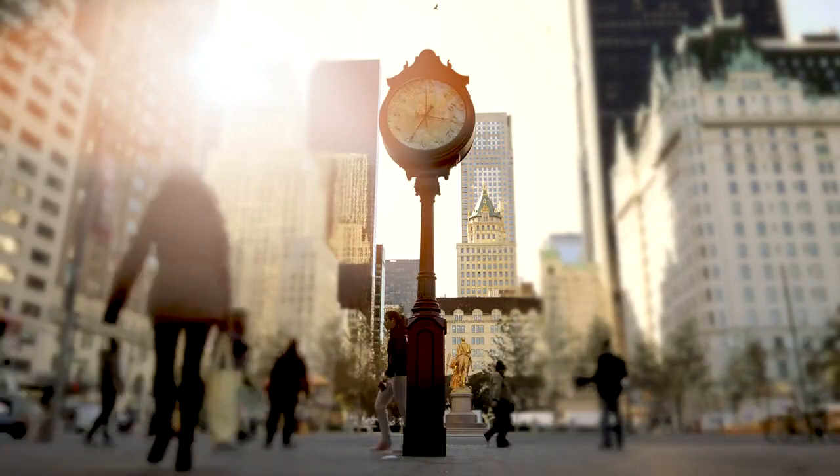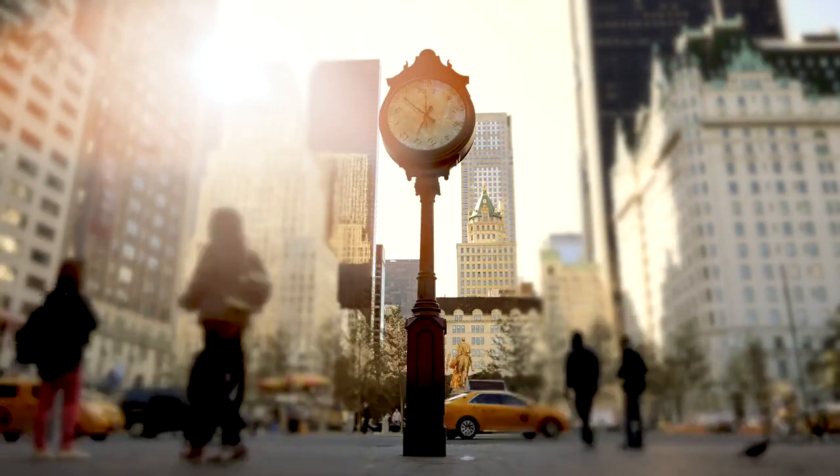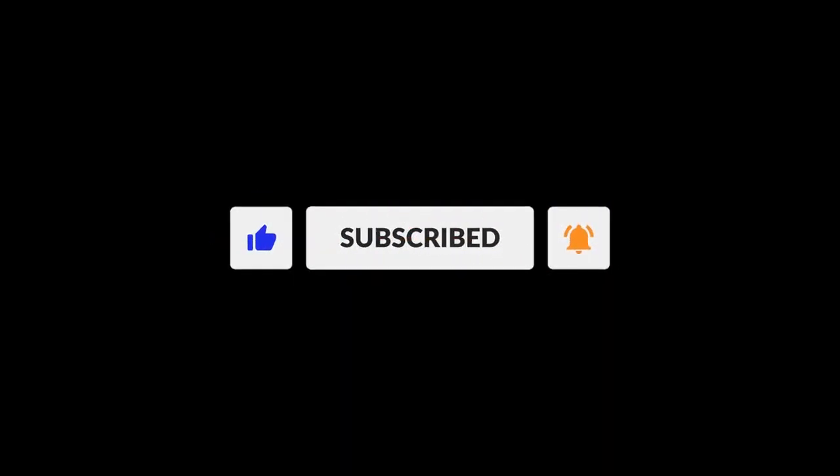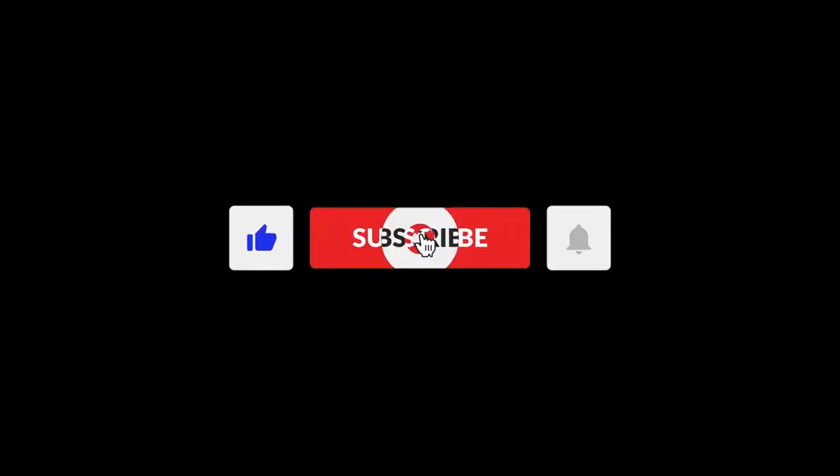Before we dive into this Berlin adventure, make sure to show some love. Smash that like button, subscribe to City Drip for more city explorations, and don't forget to hit that notification bell to stay in the loop on our latest content. Alright, let's get started.